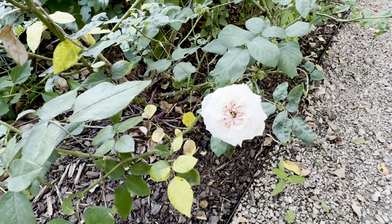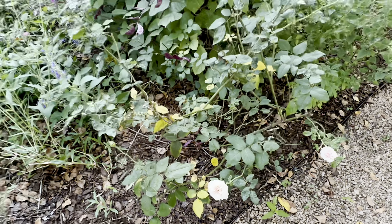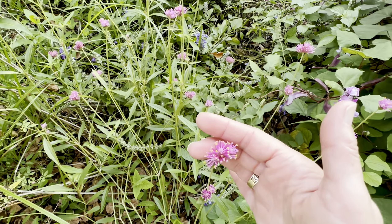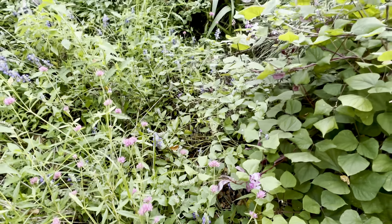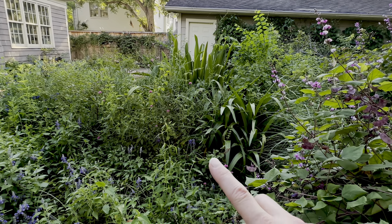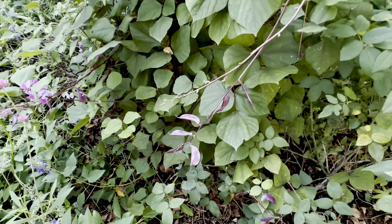I think this is Souvenir de la Malmaison, which should be three times that big. I've got nice little gomphrena that has popped up nicely, and some in there. And you see that big thing right there? That is a weed that's like five feet tall — clearly I didn't get over there.